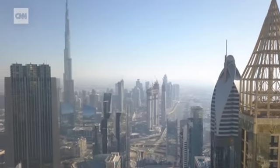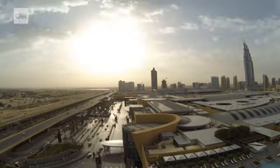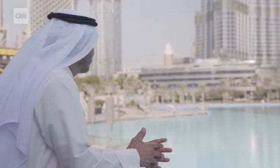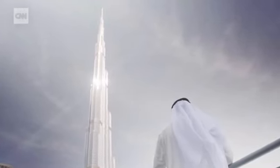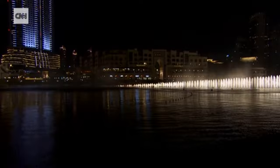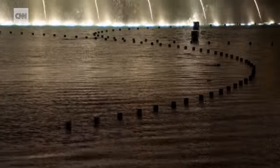It was the brainchild of Emaar Properties who developed downtown Dubai. When we developed this master plan, we were thinking of doing something that had never been done. You can visit Dubai Mall, which is the largest shopping mall, Burj Khalifa, the world's tallest building, and then Dubai Fountain, which is the largest dancing fountain where we mix light and water.